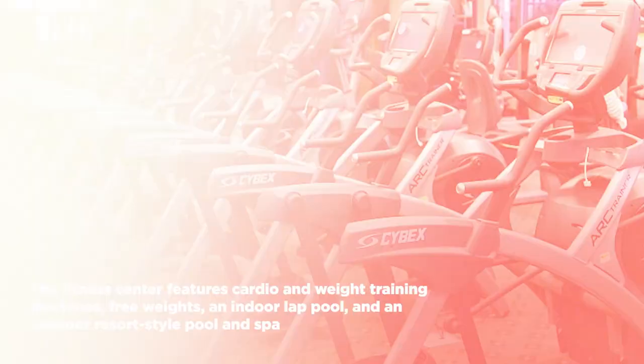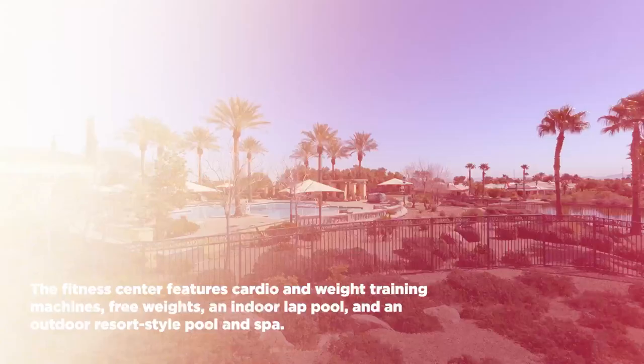In addition to the community center, Siena offers a state-of-the-art health and fitness center, which you can see just behind me. There are indoor free weights, cardio, and all types of sports equipment. If you're a swimmer, there's an indoor lap pool. And just behind me, you can see this gorgeous resort-style pool with beautiful views of the golf course and the Spring Mountains. Inside, there's also a full-service salon.